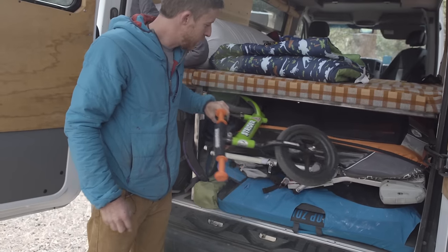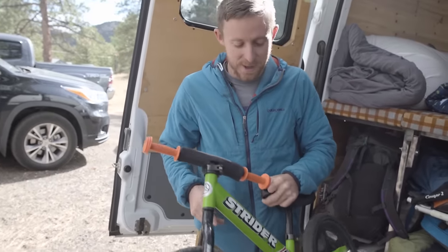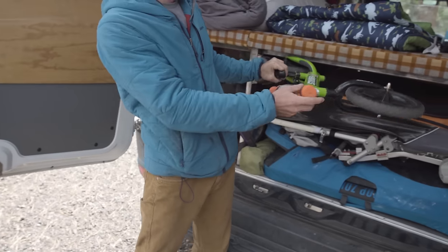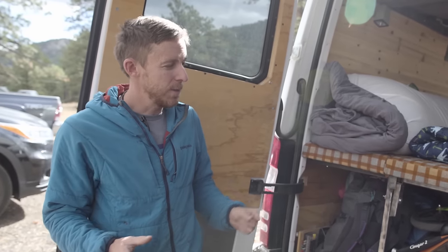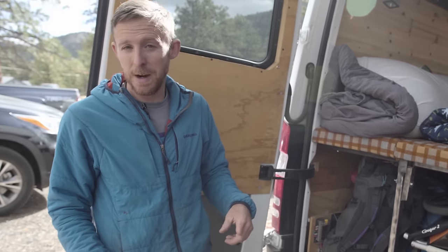This is probably our most crucial piece of equipment these days. Fitz is obsessed with his little strider bike — he rips around on that thing. We also keep everything in bins so that when we get home we can take all the food out of the van really quick, because our van has gotten beared a few times.